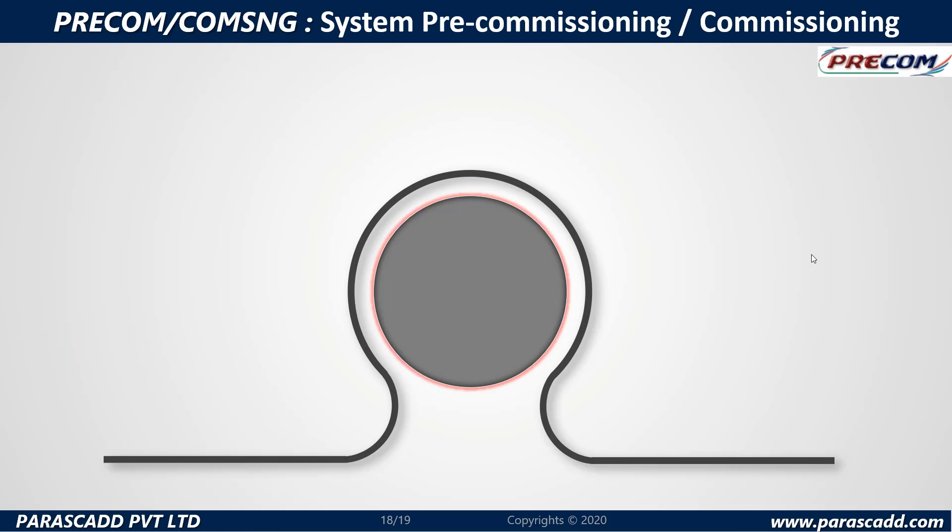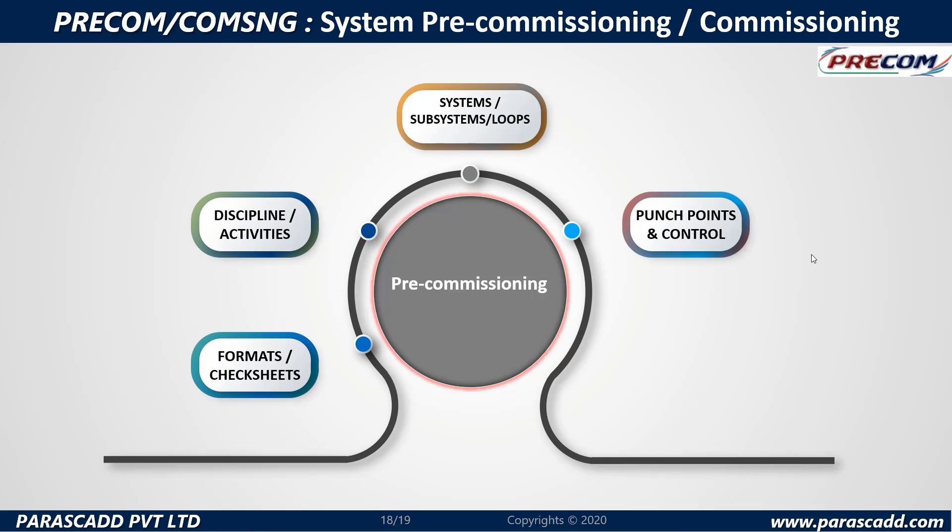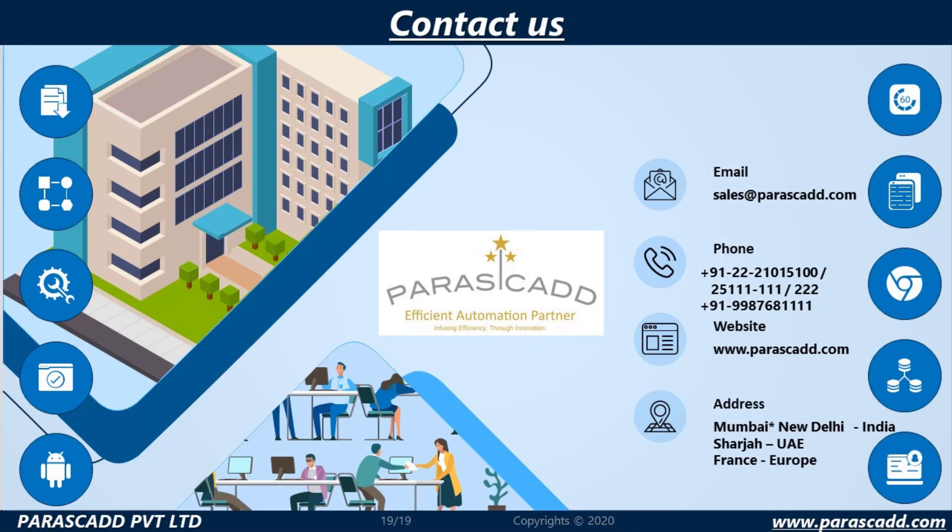Let us now take a look at the system pre-commissioning or commissioning, starting from formats or check sheets, discipline or activities, systems, subsystems and loops, punch points and control, and key deliverables. Please have a look at www.parascad.com for more information. Thank you.